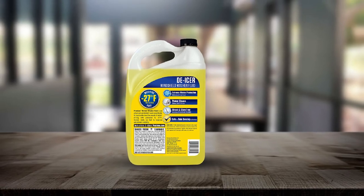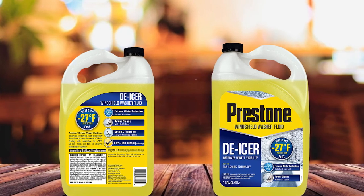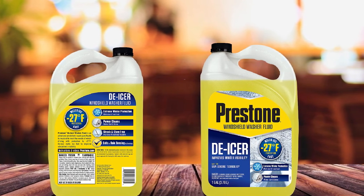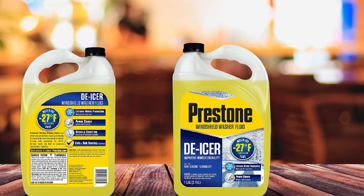The solution has high methanol content, along with ethylene glycol to prevent dangerous refreeze. Like other Prestone Windshield Washer Fluids, the de-icer leaves a durable, hydrophobic shield on the glass, helping prevent road spray from sticking.